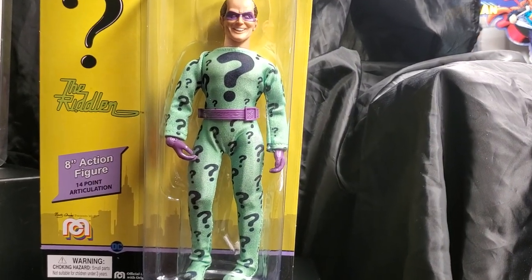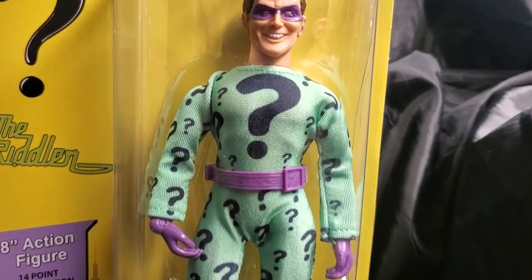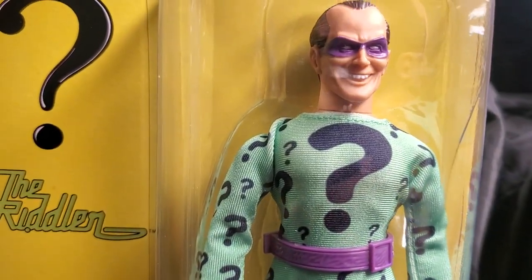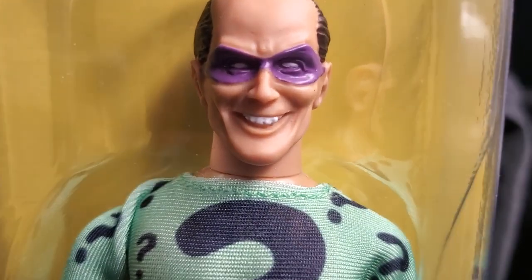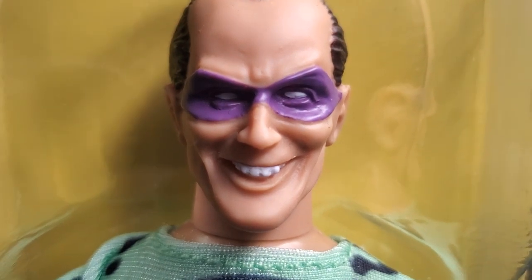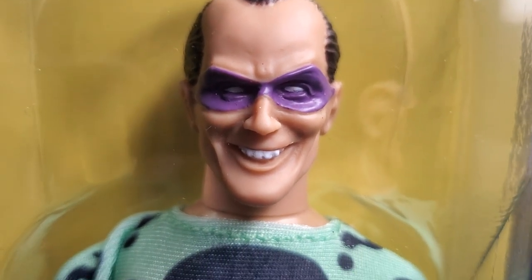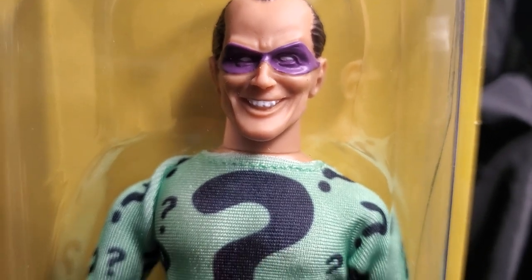What's up fellow collectors? Welcome back to the MIB Master Toy Museum. I'll be a curator today. It's more fun, more excitement from the museum.